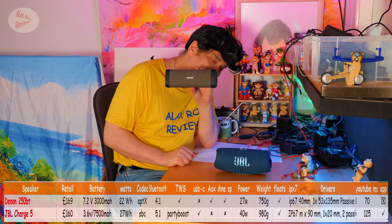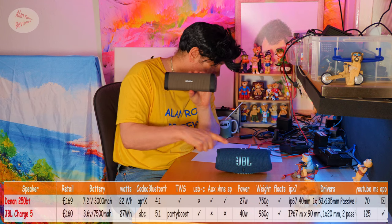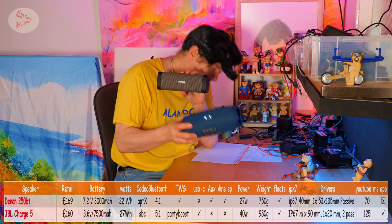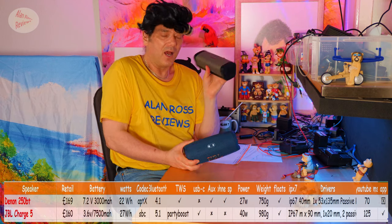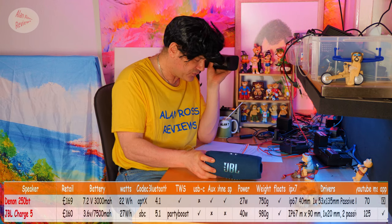No USB-C on the Denon because it's an old speaker, but the JBL Charge 5 does have USB-C. The old speaker does have an auxiliary input, but the newer JBL Charge 5 doesn't. You can use the Denon as a phone speaker, but with the JBL — no, you can't, even though it costs £160.